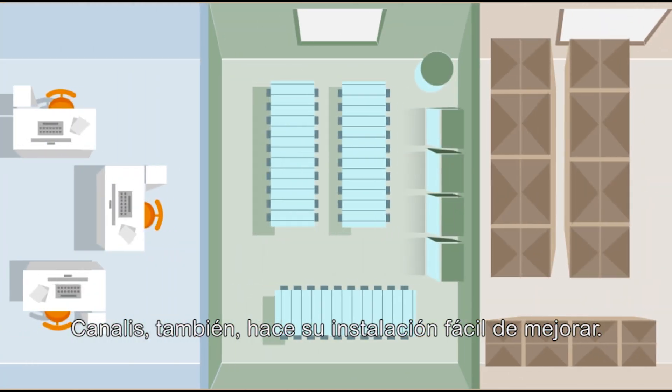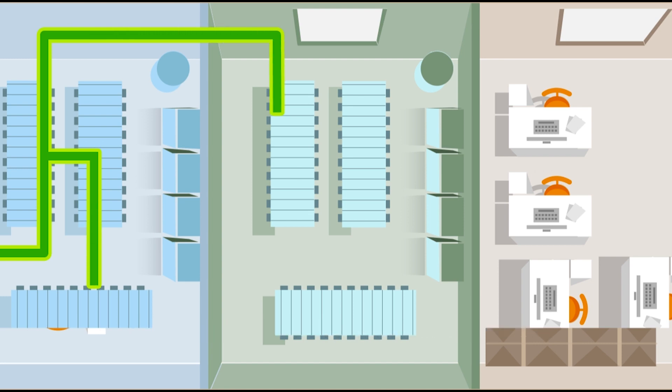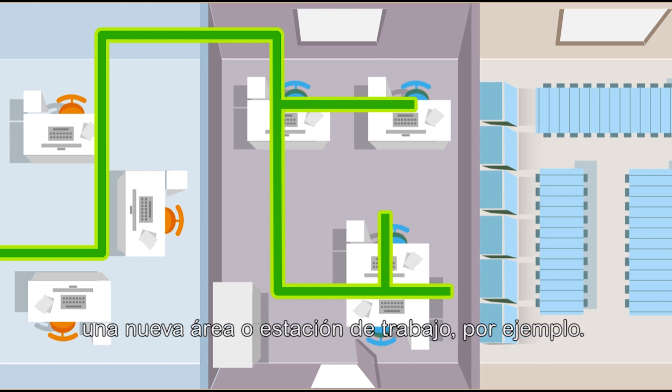Canalys also makes your installation easy to upgrade. If your customer decides to reorganize the space, it's easy to move or add a junction box equipped with circuit breakers to supply a new area or workstation, for example.